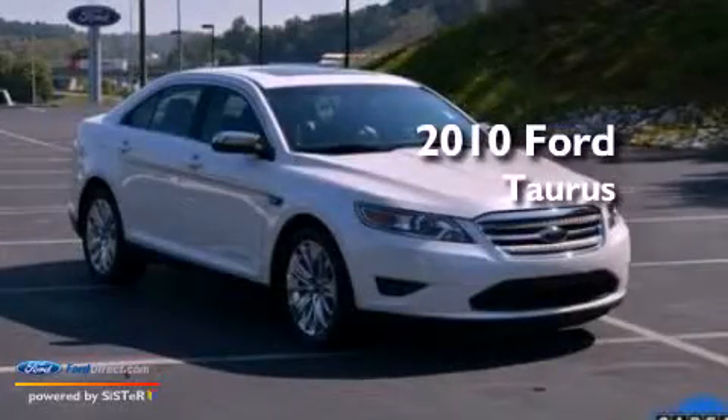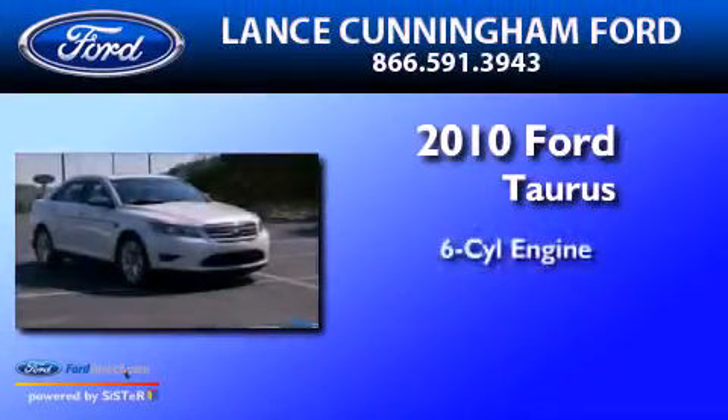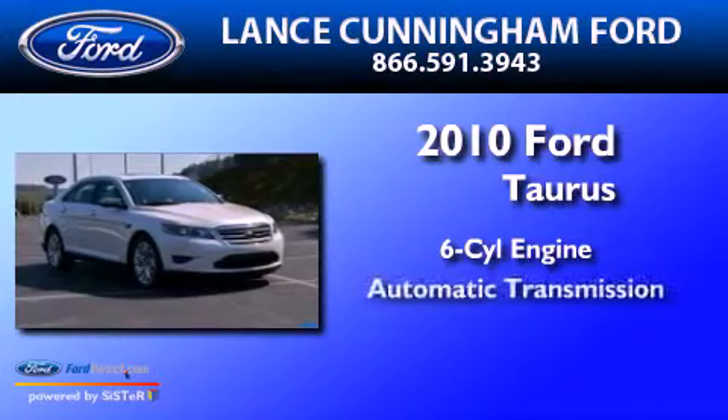This is a 2010 Ford Taurus. It features a six-cylinder engine and an automatic transmission.